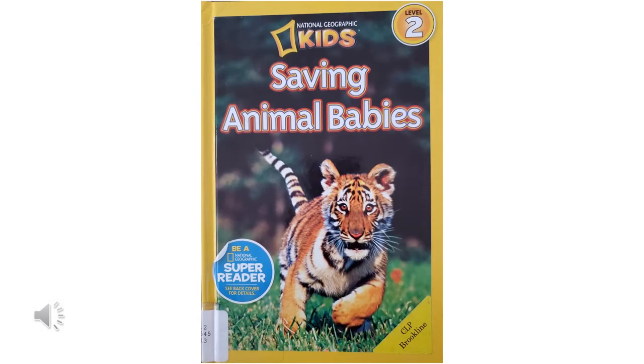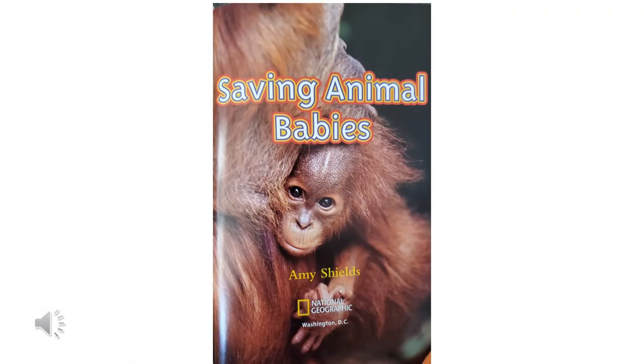Hi, it's Miss Julie. Today we will be reading the National Geographic Kids book called Saving Animal Babies. Amy Shields is the author of this book.